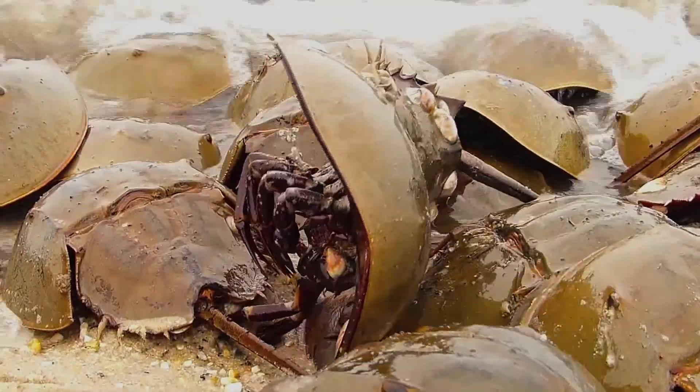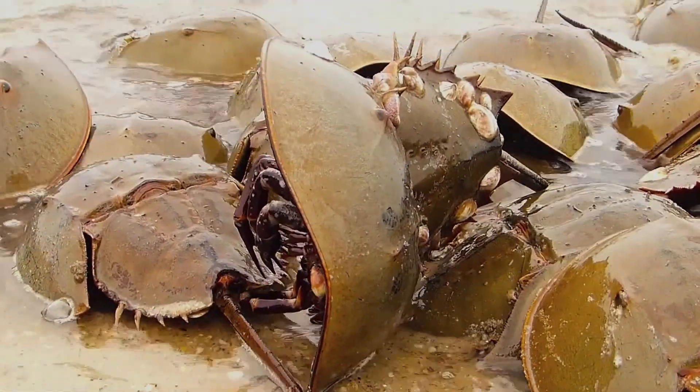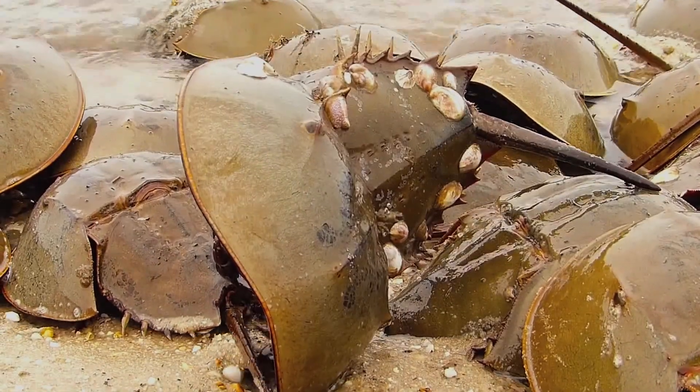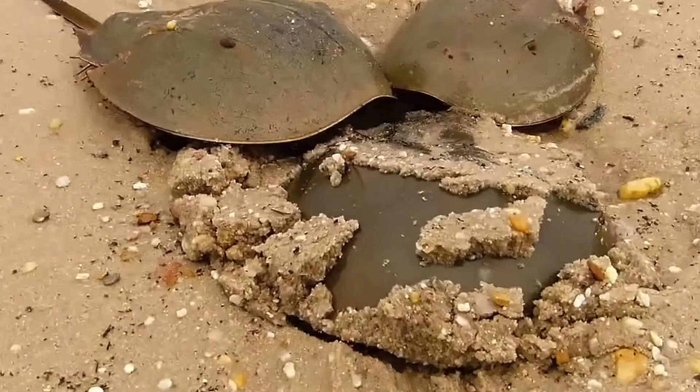Burying herself in the sand, she lays her eggs, while the males fertilize them. Laying 4,000 small green eggs, and as many as 88,000 eggs in a season, she re-emerges from the sand.